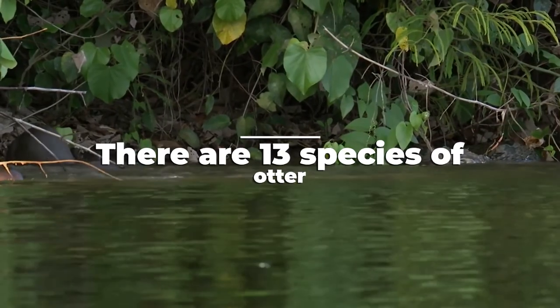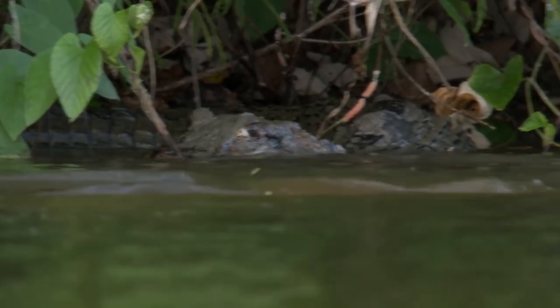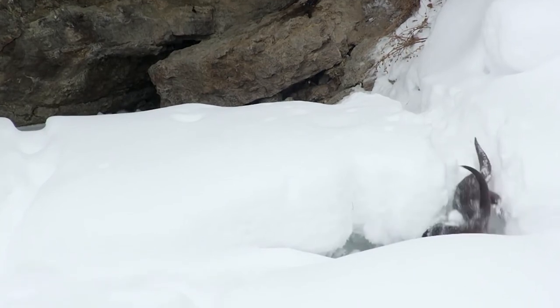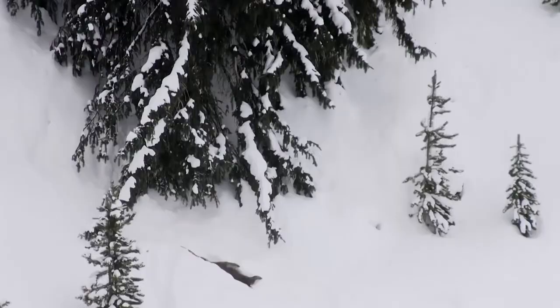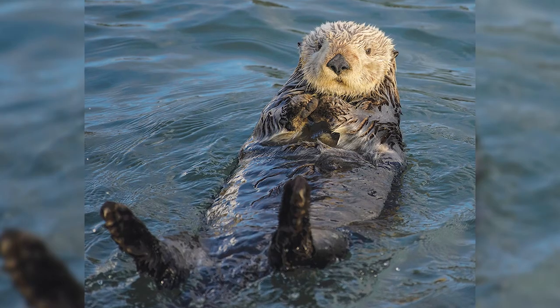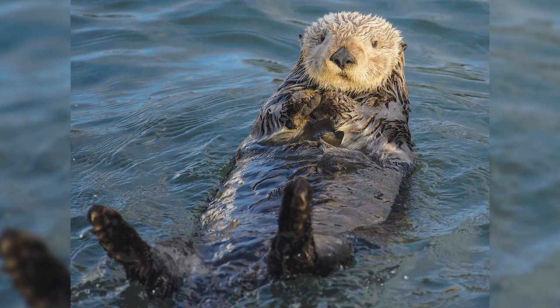There are 13 different species of otter, and the only places you can't find otters are the continents of Antarctica and Australasia. In the US, you can find two different kinds of otter: the North American river otter and the sea otter. These two are often confused, but river otters tend to be much smaller than sea otters.